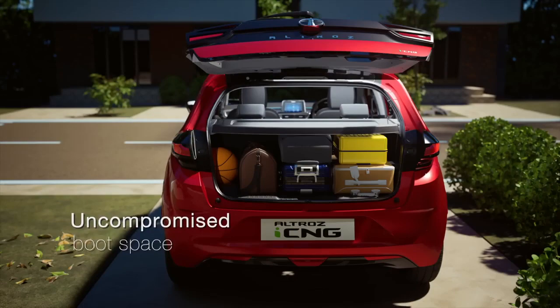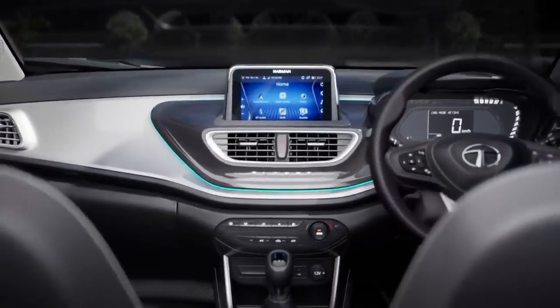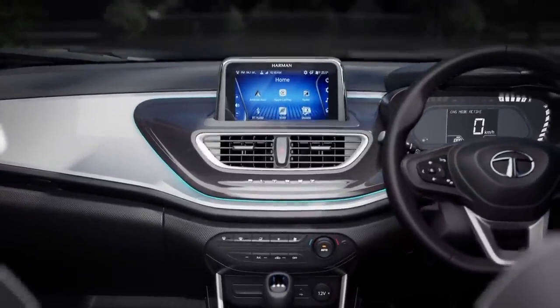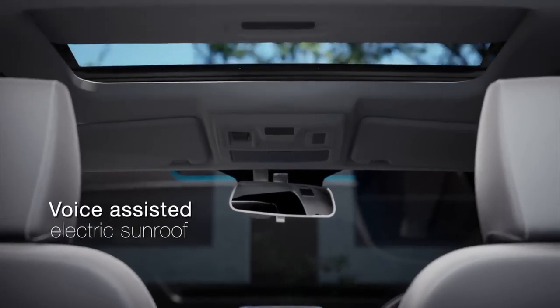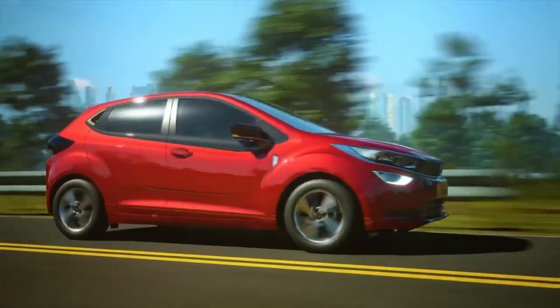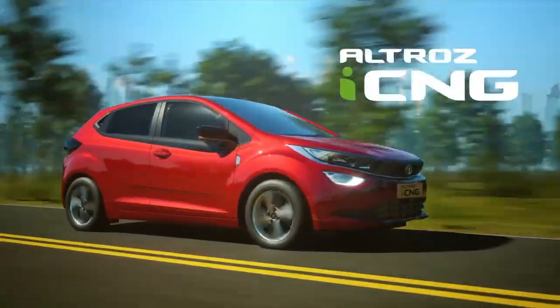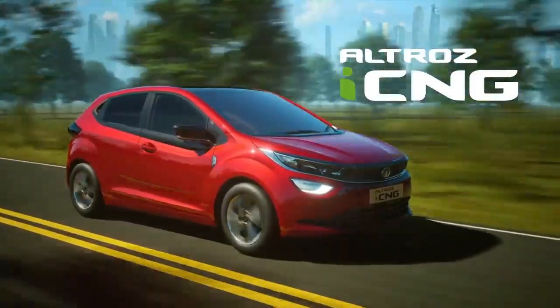Tata is offering the CNG version of the Altroz in XM Plus, XZ, and XZ Plus trims, with the top variants getting a 7.0-inch touchscreen, digital driver's display, Android Auto and Bluetooth connectivity, a ventilated sunroof, and 16-inch alloy wheels.